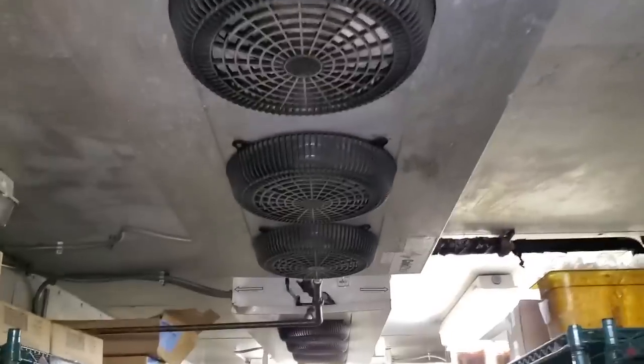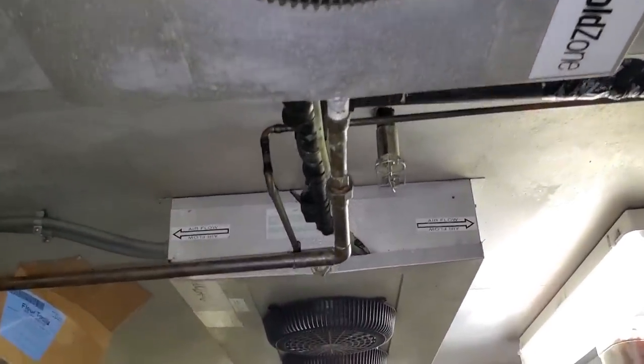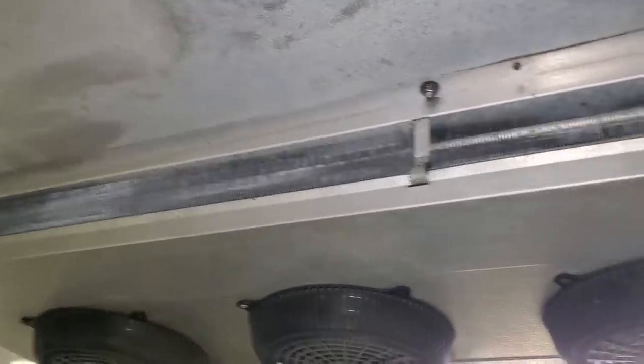Today we have an overtime service call. It's about 4:30 in the afternoon, maybe 5 o'clock. We've got a walk-in cooler that's not maintaining temperatures right now. When I walked up, the condensing unit was not running — it's on their back dock.